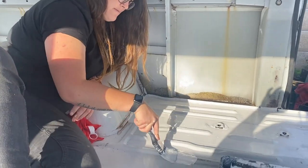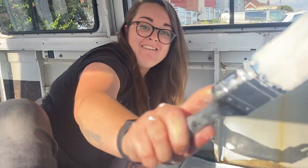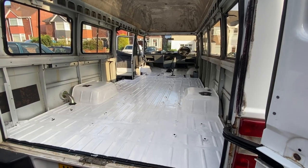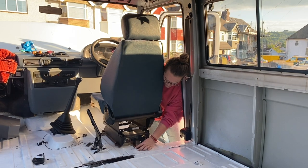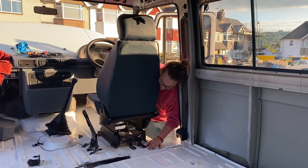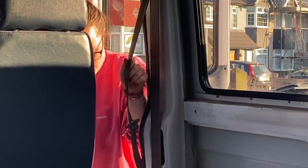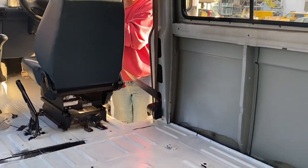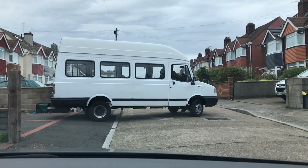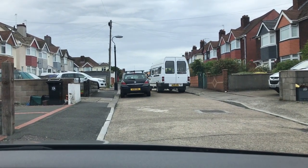Steph told me I need to show you guys what we're using — voilà, this is what we're using. We put the driver's seat in with the welder, and the seat belt's a bit knackered. Let's hope the welder doesn't have an accident — come back healthier!